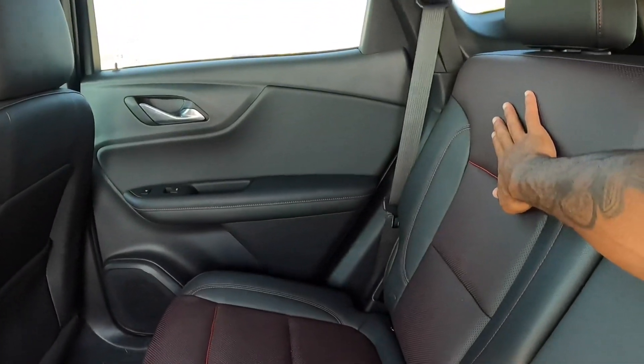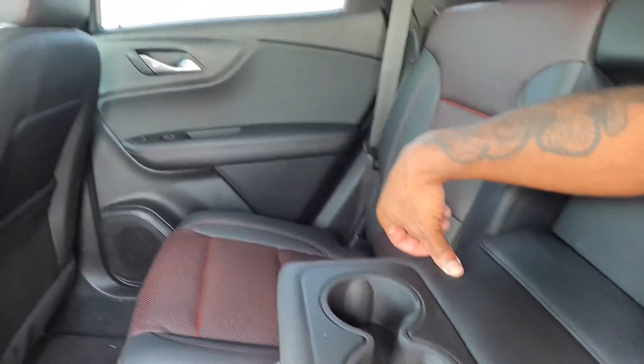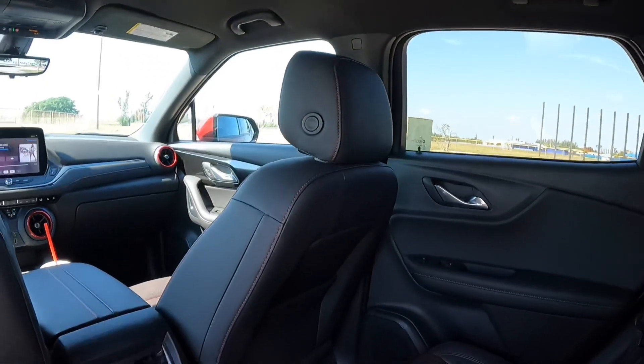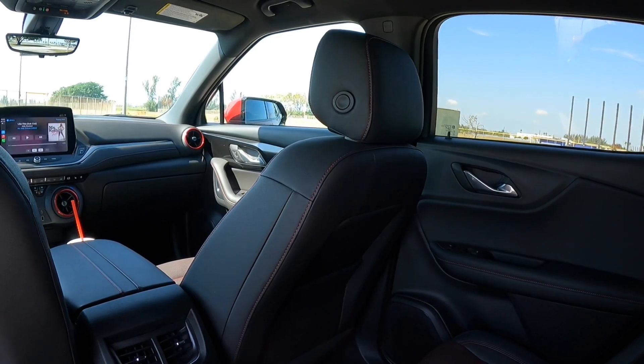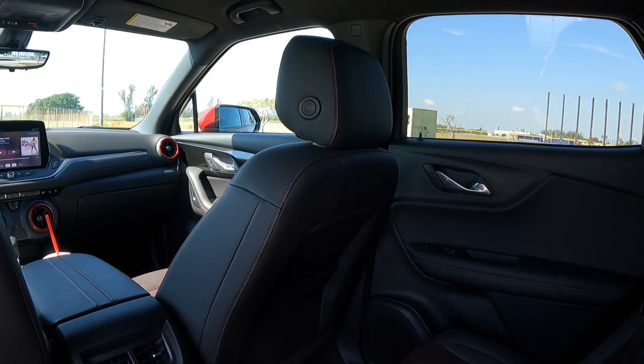You can recline the seats and fold them flat. Pulling the armrest down reveals two cup holders — it's nicely padded. Sadly, my model is missing that panoramic sunroof. Overall, the interior of the Chevrolet Blazer is really comfortable. You can fit your family here and put their things in the cargo area if you need more space.